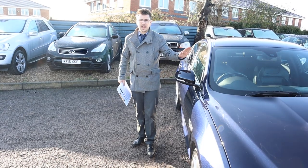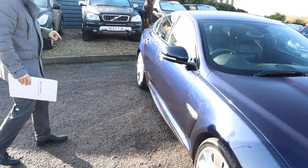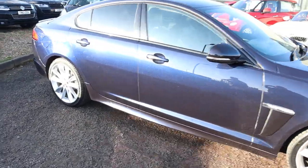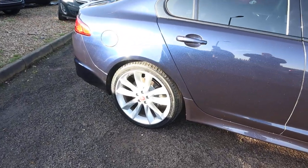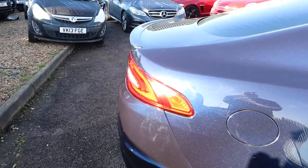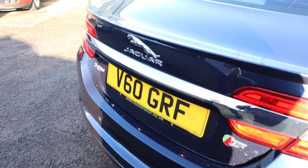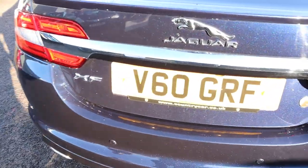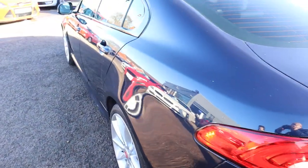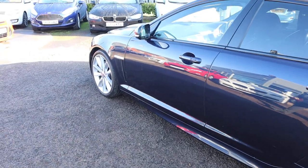We do that inspection twice — once when we get the car, and then again after sale before you take the car with you. You get a three month warranty as standard, with a 12 month AA recovery as standard. The number plate comes with the car. You can extend your warranty up to four years — 300 or 500 pounds depending on the level of cover you want to take out.